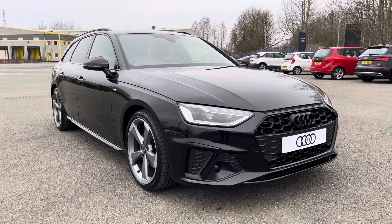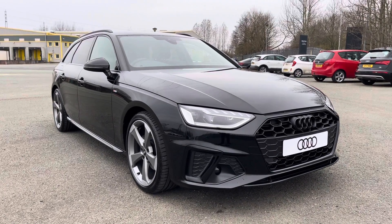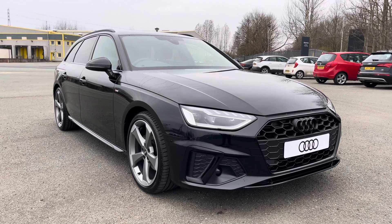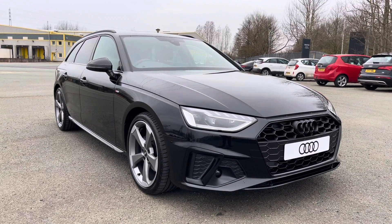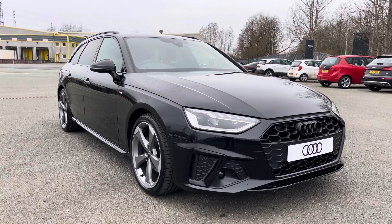Hi, this is George from Preston Audi. Today I'll be taking you on a 360 degree walk round with this stunning brand new Audi A4 Avant in black edition specification with a 2.0 TFSI 35 engine and S-Tronic gearbox.